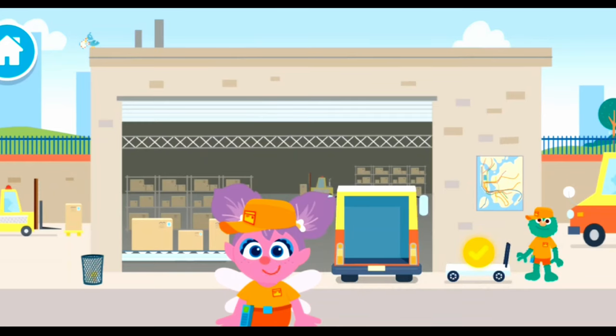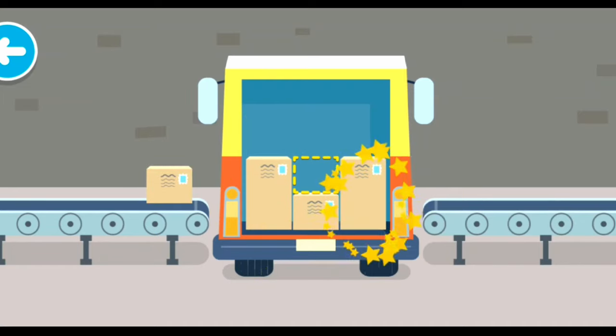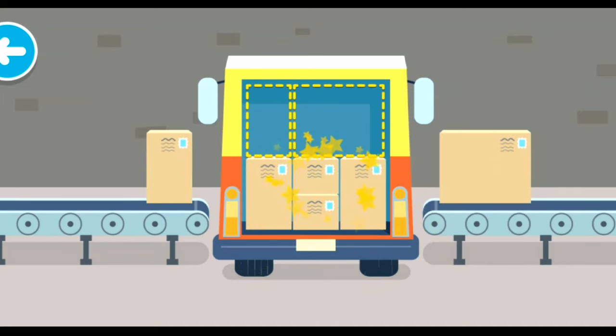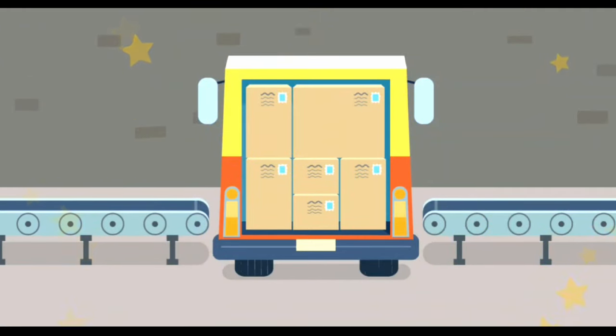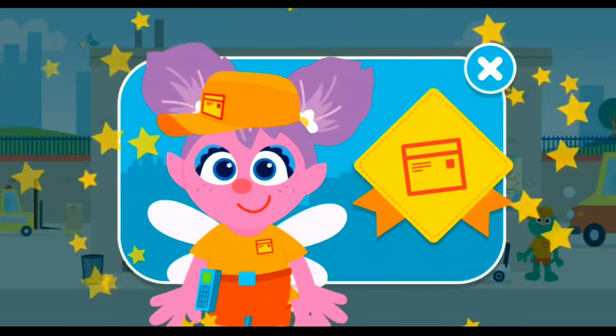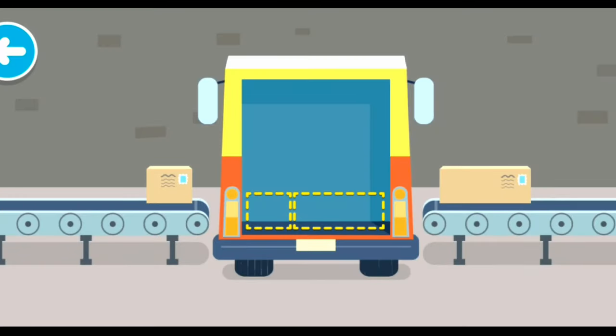Tap around to explore the warehouse. Delivery drivers stack up packages in the truck to get them ready for delivery. That one fits there! The truck is all packed up and ready to go! Woohoo! Now you're a junior delivery person!